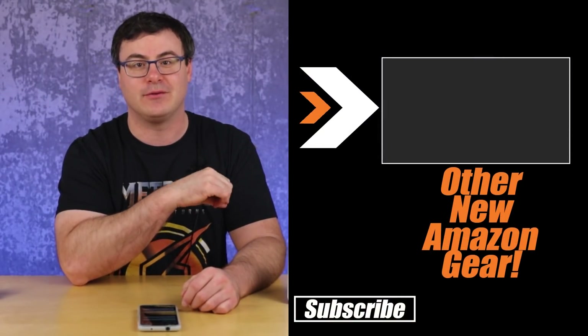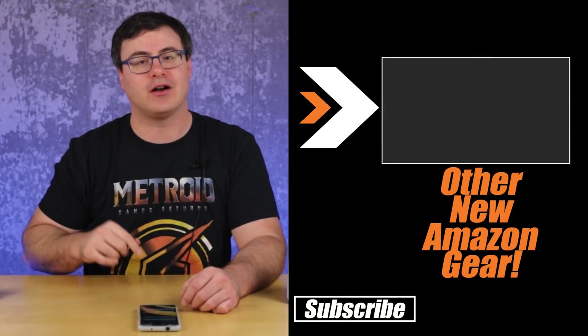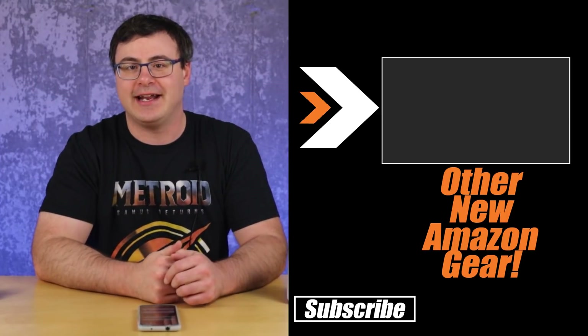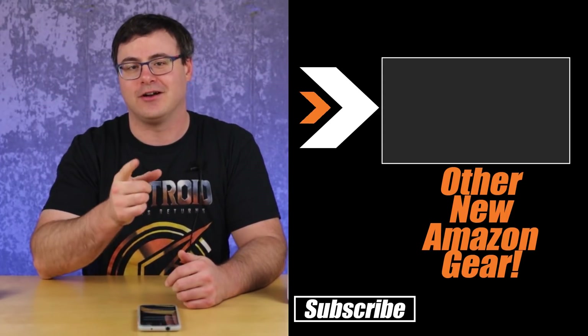Amazon also just came out recently with some new Fire TV products, and if you don't know anything about those, check out the video on screen right now — we debuted those products here on Automate Your Life as well. Thanks for watching today, and of course, don't hate — automate.